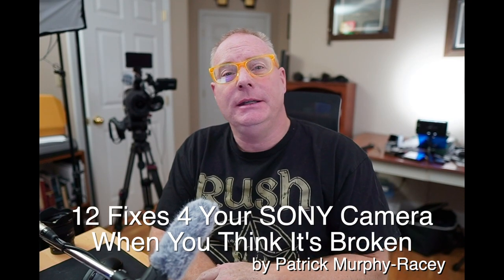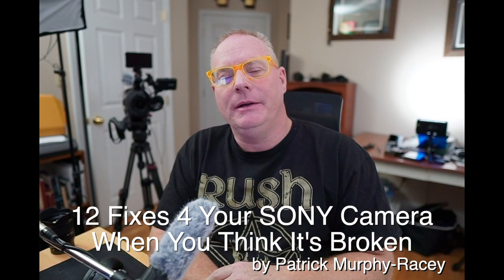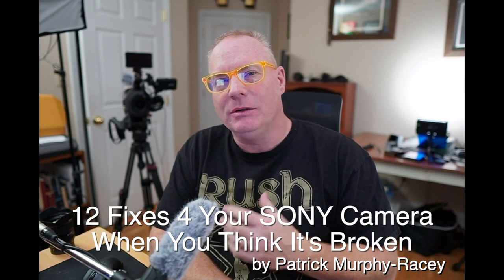Hi, I'm Patrick Murphy-Raci, Sony Artisan of Imagery. I'm here to wish you a Happy New Year. This video is about the 12 things that are most common to stop your camera from working. It can be very frustrating when you're in the middle of a job and all of a sudden things aren't working right, or the camera freezes up, or it seems unresponsive, or autofocus is wonky. So I'm going to do the top 12 things that I've dealt with. I also put my head together with a couple of the Sony Pro reps and asked them about all their experience, because they field calls like this every day. So I feel like we've got a good set of 12 different things.